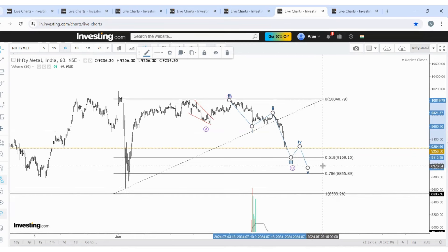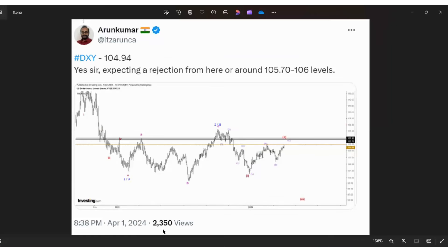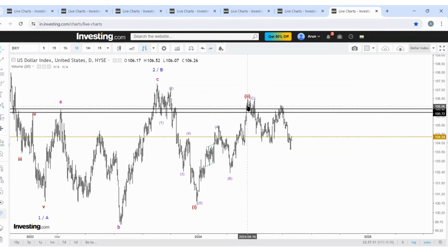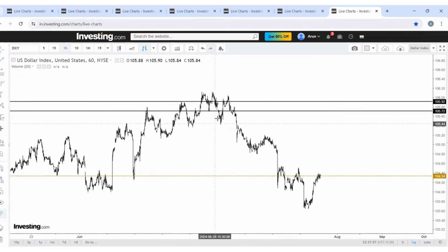This is the approach for Nifty Metal. Without the DXY we cannot analyze the metal sector. This is the DXY chart. During April, when the price was trading fast, I shared expecting rejection from around the 106 level — and the rejection came at 106.5. A slight difference, and then the price started to fall. If this is wave 2 and we are in the process of a big decline in wave 3 — one, two, three in follow — moving to the hourly chart: this is one, two, and all this can be wave 3.